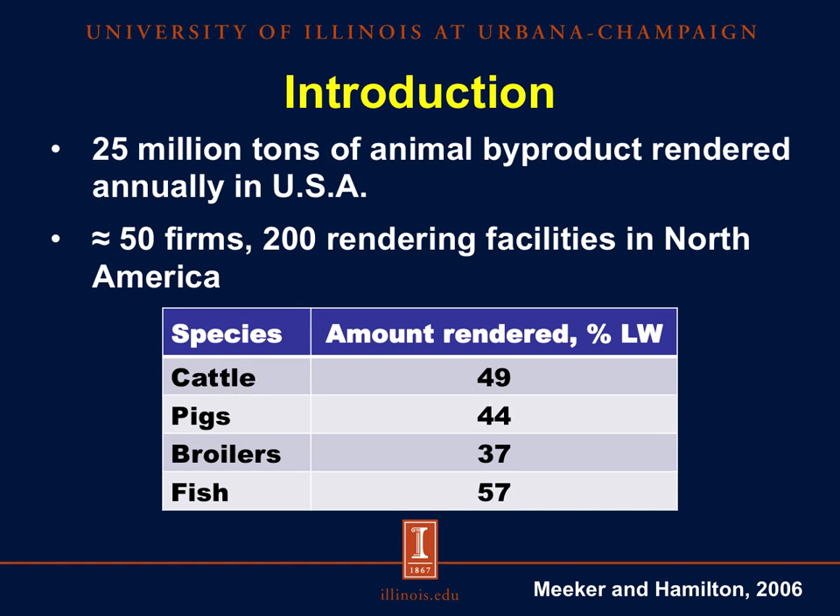In the U.S., approximately 25 million tons of animal byproduct is collected and processed annually by the rendering industry. There are about 50 firms that operate 200 rendering facilities here in North America — more than 180 of them in the United States and about 20 in Canada.